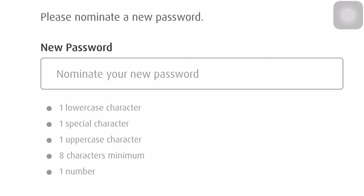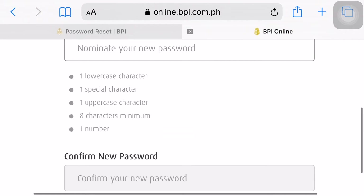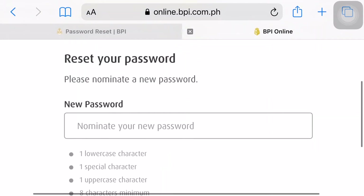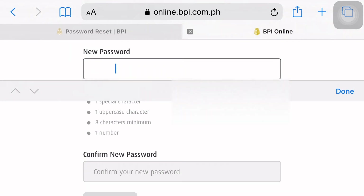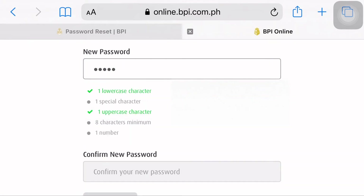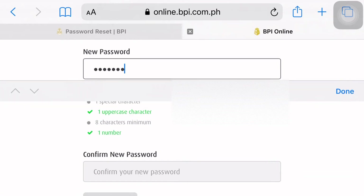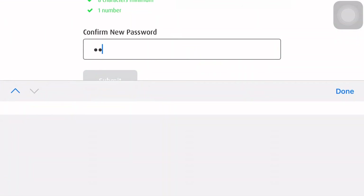All right. So, you will need your new password. May makikita kang check or nag-green yan kapag tama yung format natin.